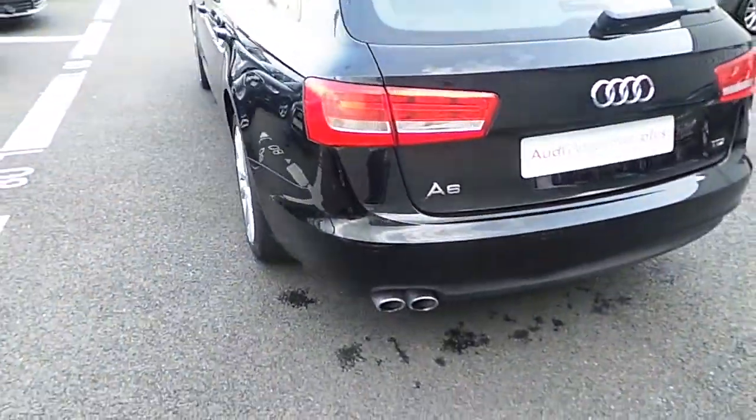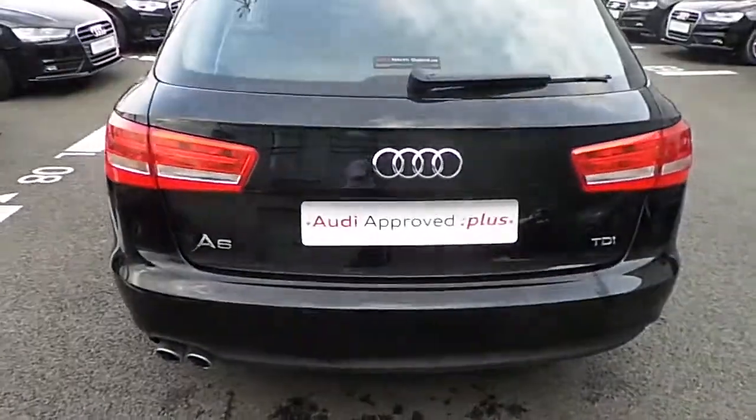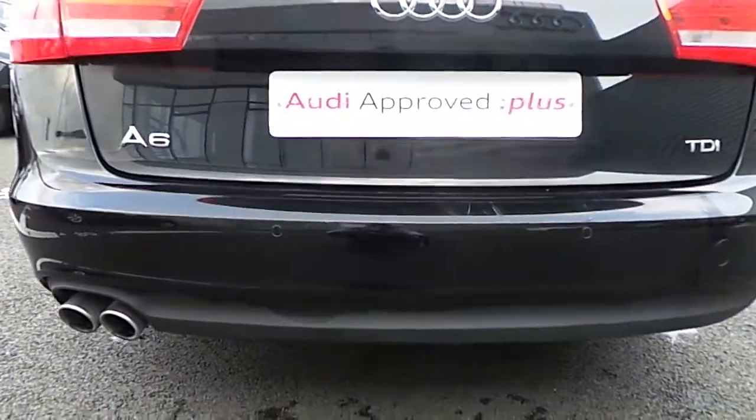Coming around to the rear of the car, it is finished with parking sensors in four different sections on the rear, along with a dual tubular exhaust.